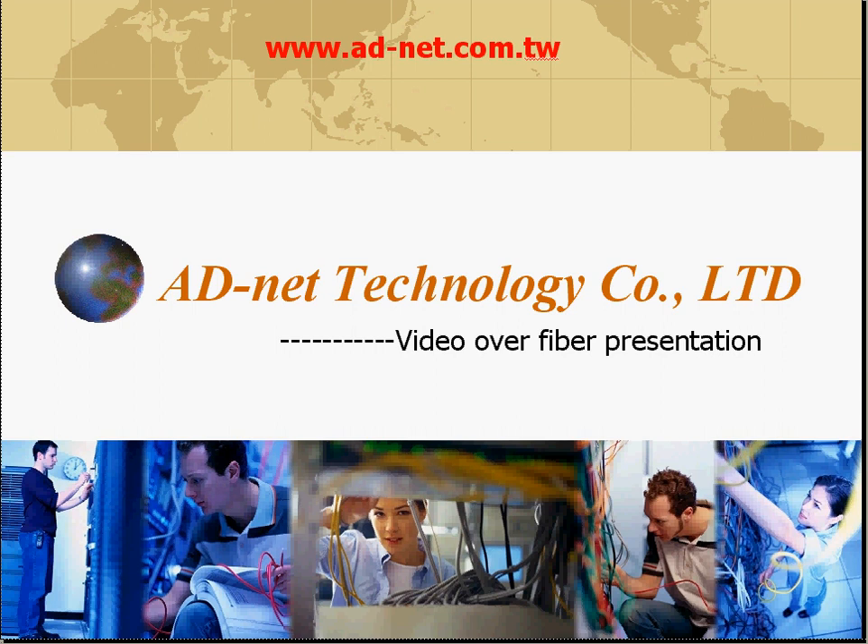Welcome to ADNET Technology video over fiber presentation. In this presentation, we will review most of the benefits that you can get by using the video over fiber technology from ADNET Taiwan.